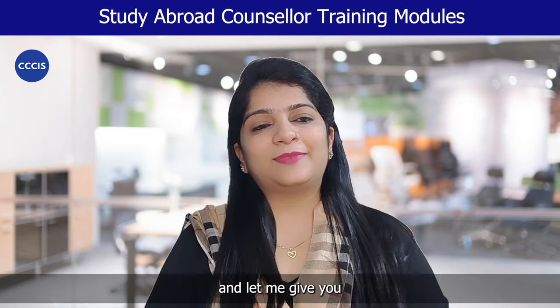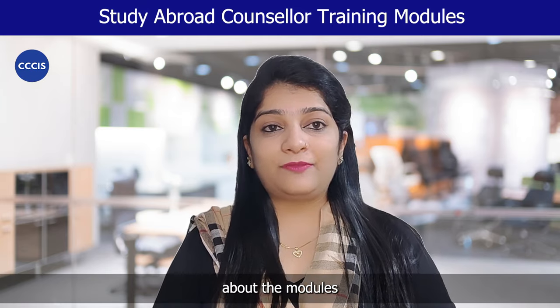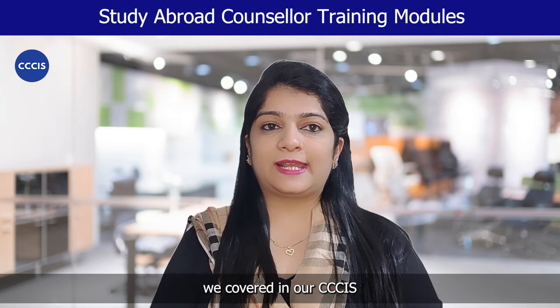Hi, I'm Halima and let me give you the details and brief about the modules we cover in our CCCIS program.